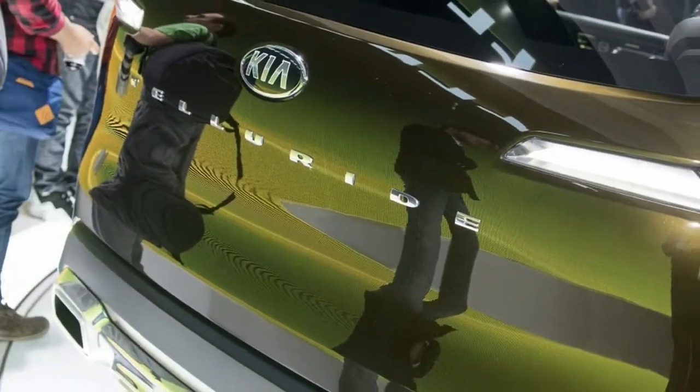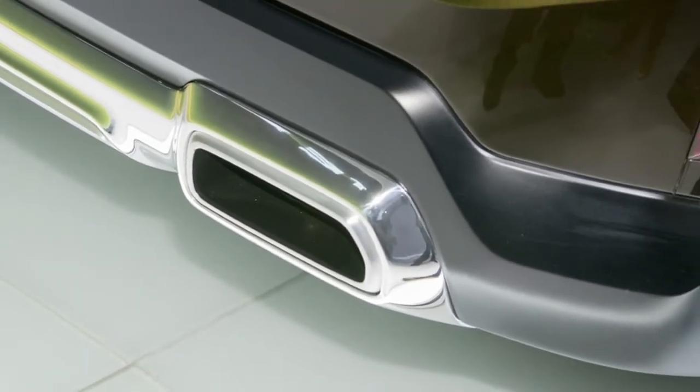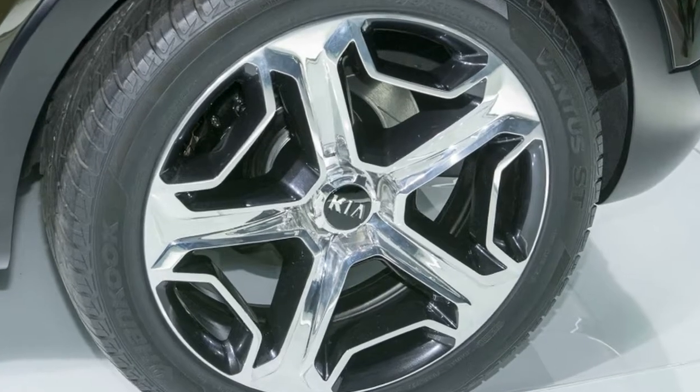The Kia Telluride Concept first showed up at the 2016 Detroit Show as a 3.5-liter V6 plug-in hybrid. Electrified vehicles are definitely in vogue right now — big SUVs even more so.